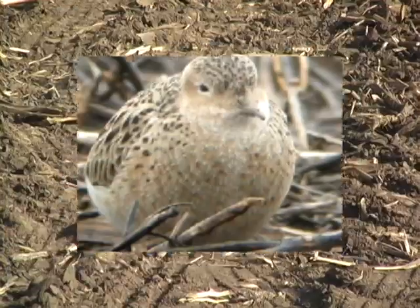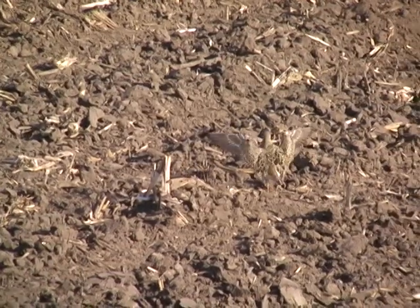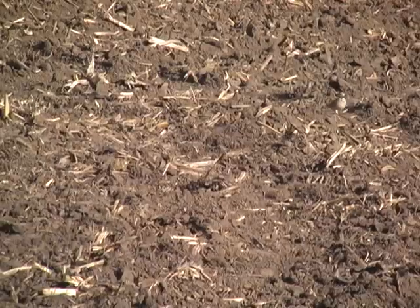Some birds are even doing some displays, including the double wing courtship display, but also the single wing flash.